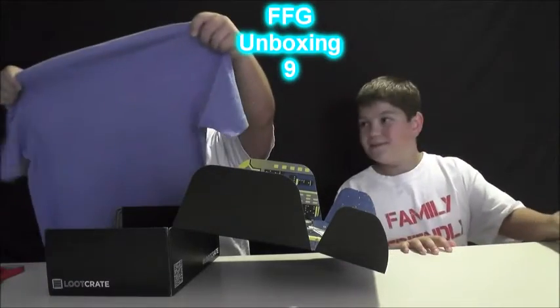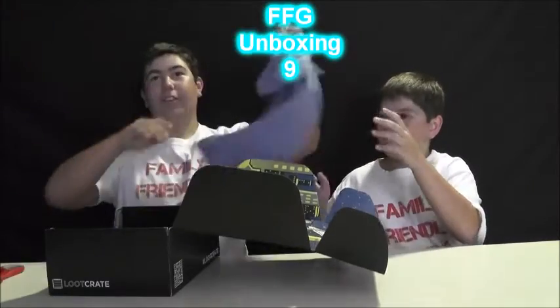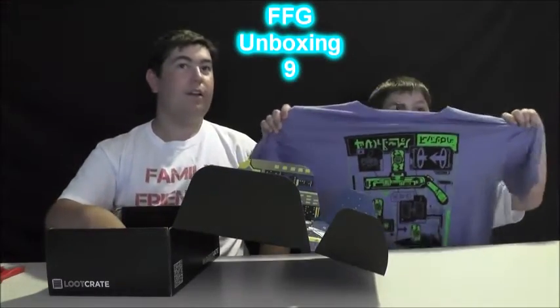We have some shirt — no idea what it's from. Looks cool, stretchy. You show it. This shirt is awesome.